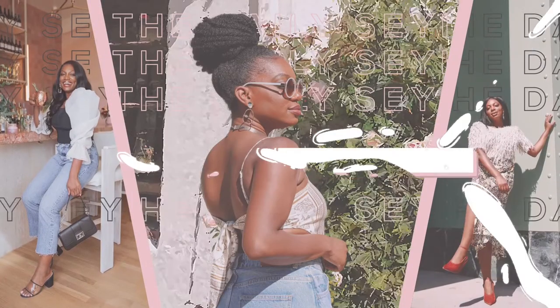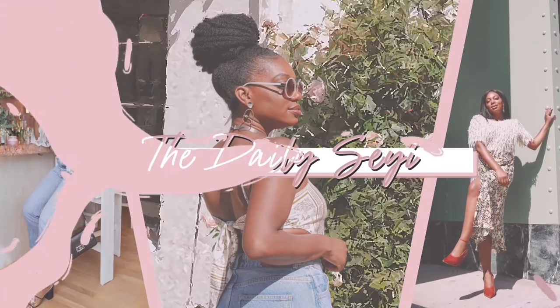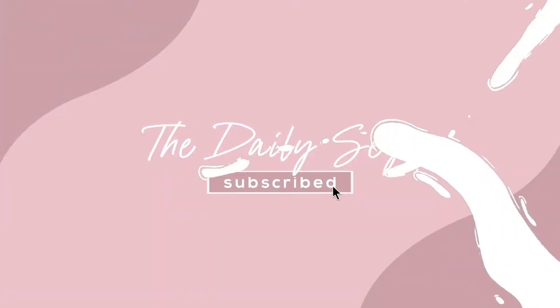I already did some shopping but you know I might do a little bit more. Hey y'all, welcome back to my channel! If you're new here, my name is Sheyi and this is The Daily Sheyi. On this channel I share fashion hauls, styling videos, beauty tips, the whole nine — so if you're interested in any of that, please feel free to continue watching.